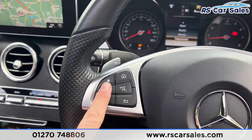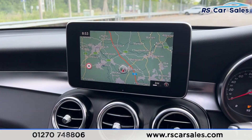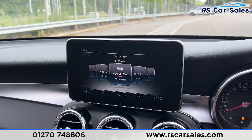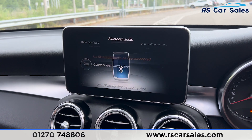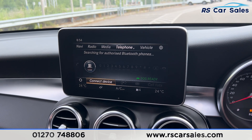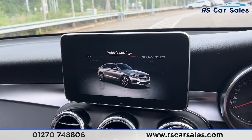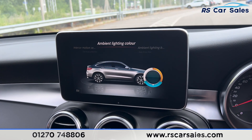We have the main entertainment screen in the center, which has the sat nav. We have all the shortcuts down here — click onto radio and it will pop up. We have media as well, including Bluetooth audio, media interfaces, a memory card slot, and a CD player. We have phone connectivity, and going into vehicle settings you'll find the ambient lighting — scroll across and you can see a few colors to choose from.